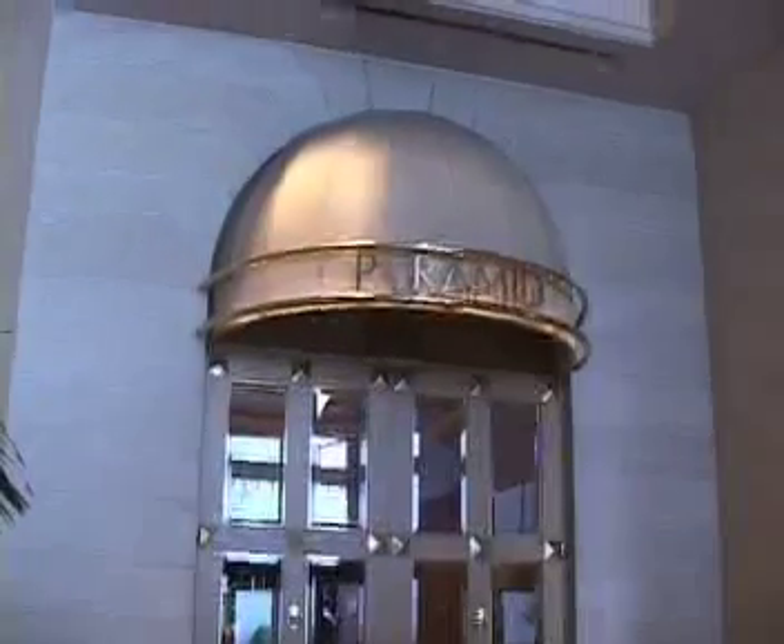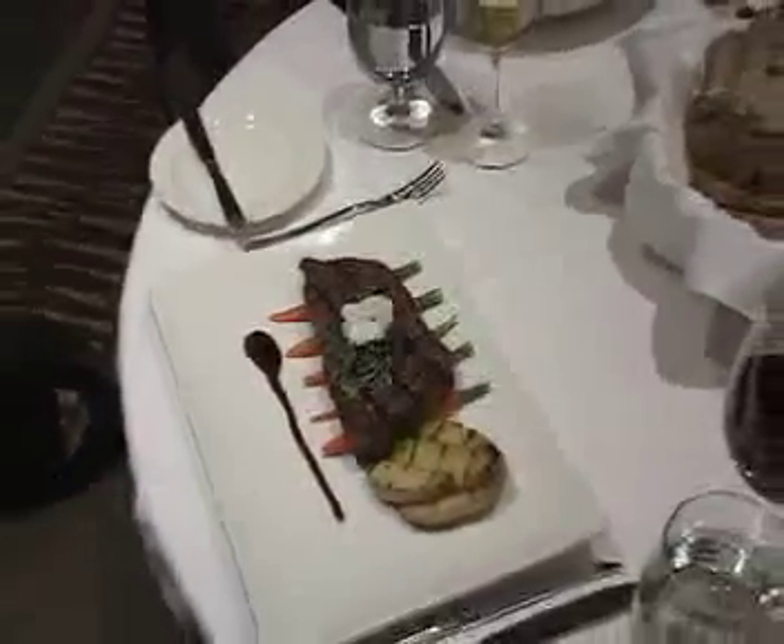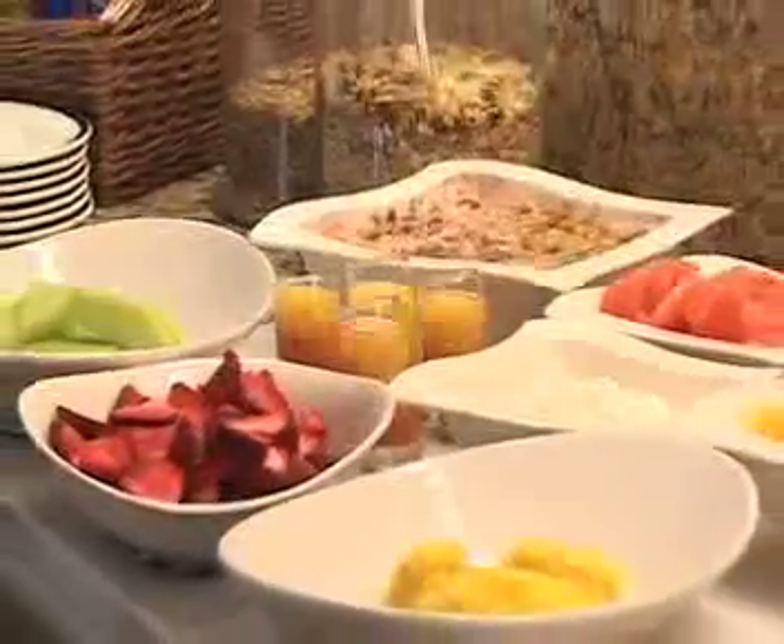These flavors are put to excellent use at the Fairmont Dallas' award-winning Pyramid Grill, which fuses American and Latin cuisine. The restaurant is hailed for both its delicious brunch and intimate dinners.